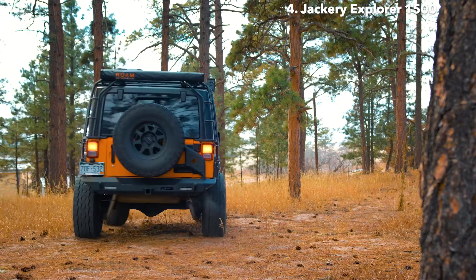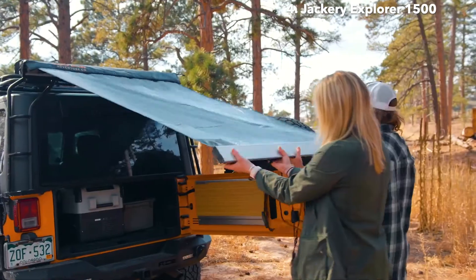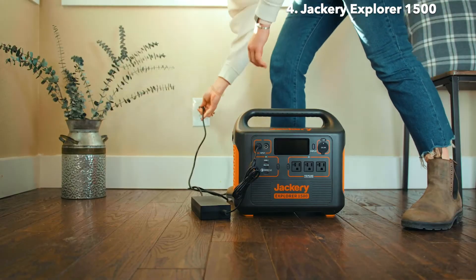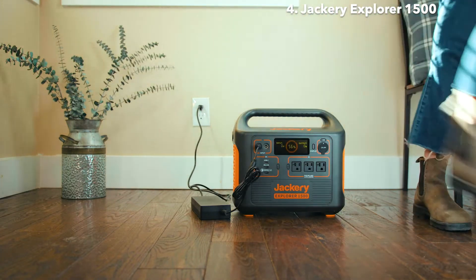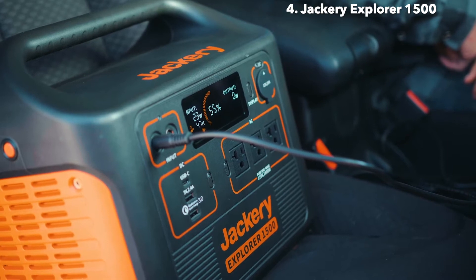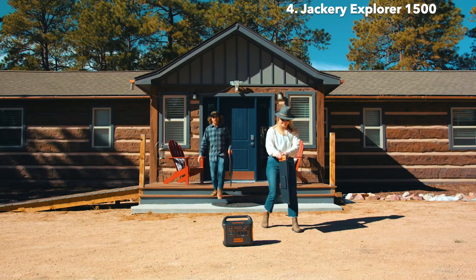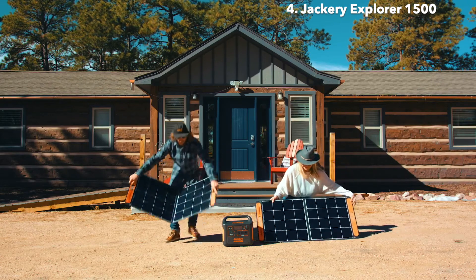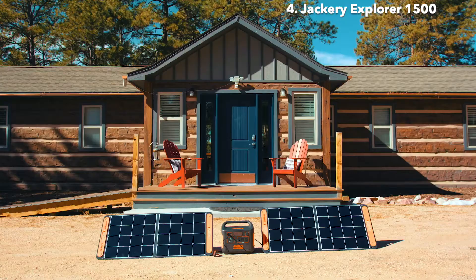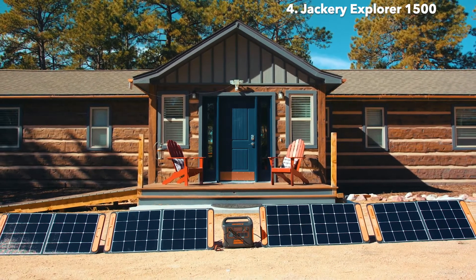Those disposable fuel canisters are horrible for the environment, so why not make the switch to electric and power your campsite with the sun? You can keep your Explorer 1500 topped off from your standard wall outlet at home, or on the road using your vehicle's car port. But when the adventure takes you off the grid, harness the energy of the sun with an array of our portable solar panels. The integrated MPPT charge controller ensures you're getting the highest solar charging efficiency possible. Connecting four 100-watt panels can get you charged up to 80% in only four hours.